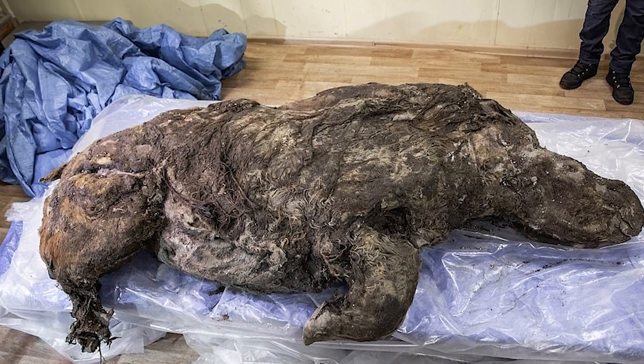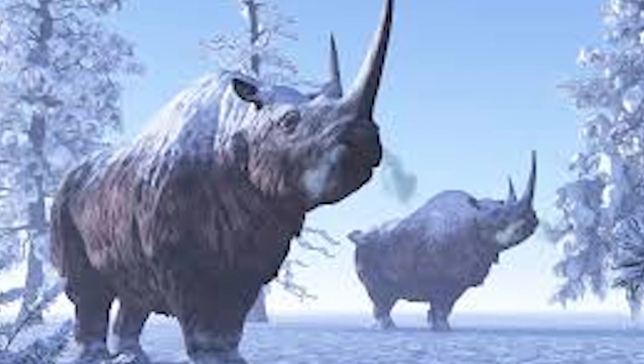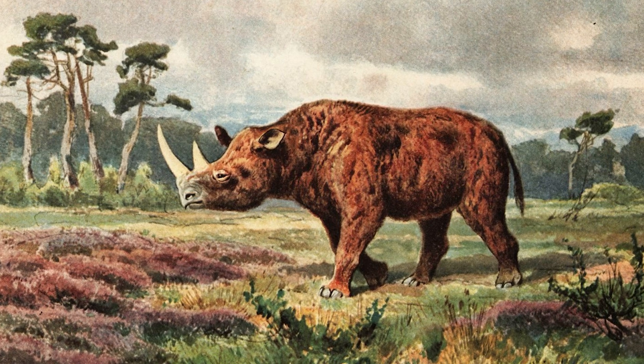The woolly rhino's carcass was found by a local farmer in Yakutia, Siberia, about 15,000 years after the species went extinct. The fossil was incredibly well-preserved, with its fur, hooves, and internal organs still intact. But what made this discovery even more special was the rhino's horn, which is rarely found in such good condition, because cartilage usually decomposes relatively quickly.